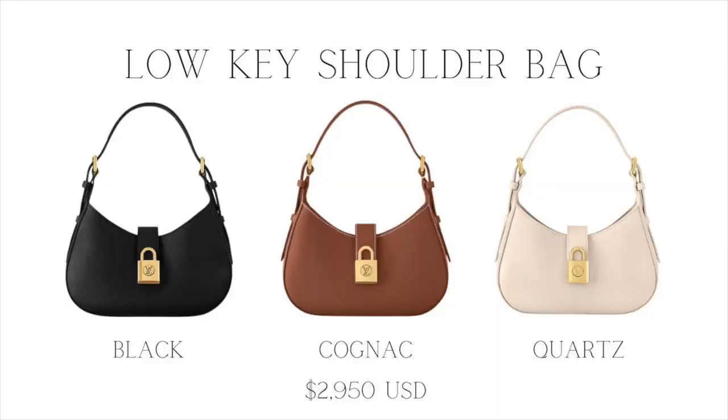The other low-key style bag that they have is the shoulder bag. This one is also for pre-order at $2,950, and it comes in similar colorways: black, cognac, and then the cream color has a different name — it's called quartz. As you can see in the front, you do have that padlock, and it's more prominent than on the hobo bag, which was on the side. It does have the LV logo in the middle, and then on the back it's just plain leather. So if you did want to turn it around and hide that padlock, you easily could — and then you would never know it was a Louis Vuitton bag from the other side.